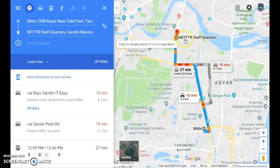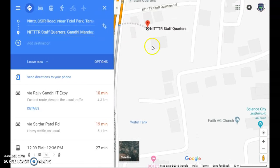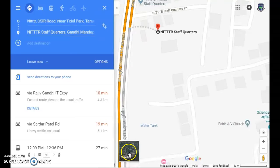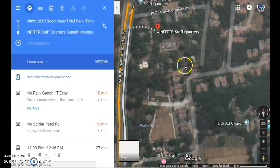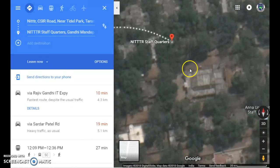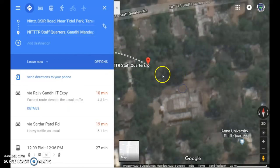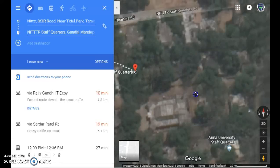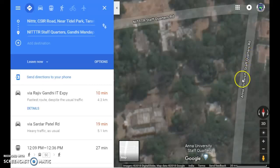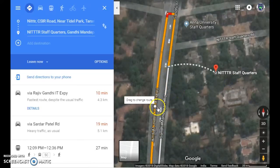This is where our house is — the NITTR staff quarters. If I zoom in and go to the satellite view, I can see how the trees look. This place here is the community hall where we have small family functions and get-togethers. These are individual quarters, and adjacent to that is Anna University.